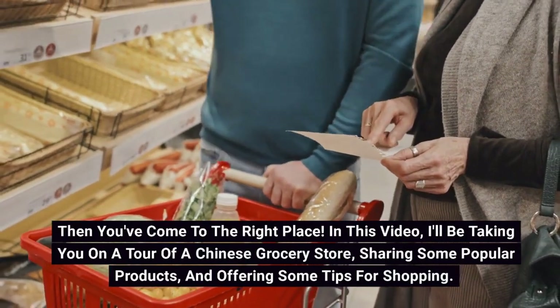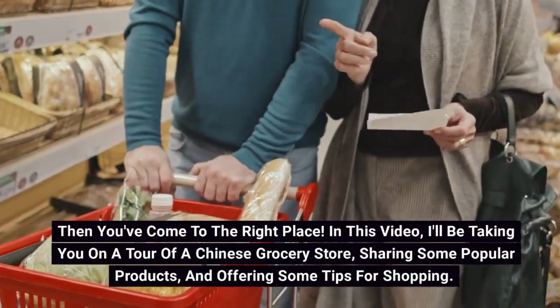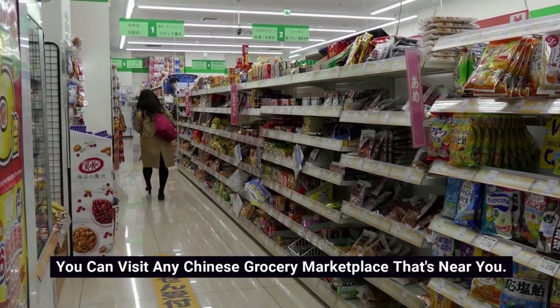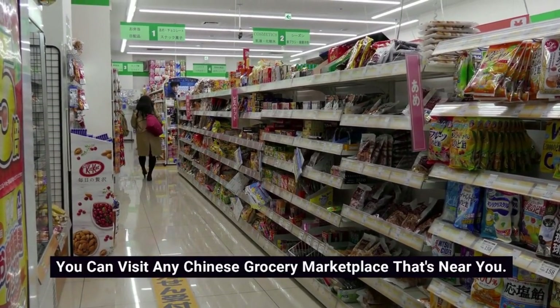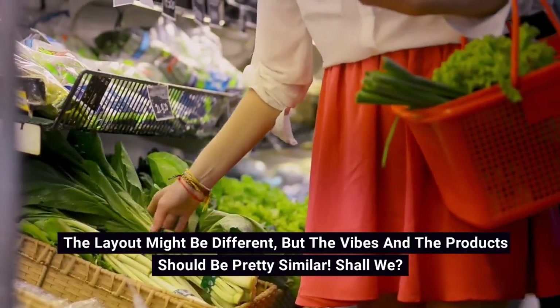In this video, I'll be taking you on a tour of a Chinese grocery store, sharing some popular products and offering some tips for shopping. You can visit any Chinese grocery marketplace that's near you. The layout might be different, but the vibes and the products should be pretty similar. Shall we?